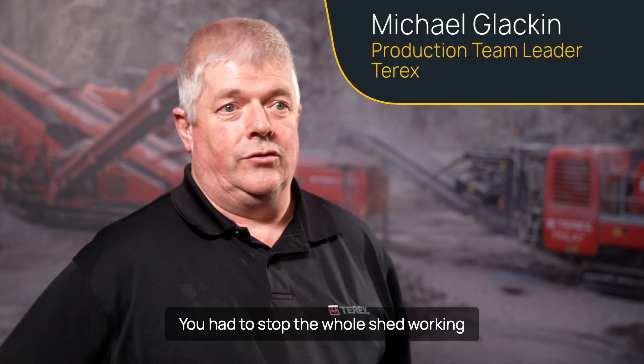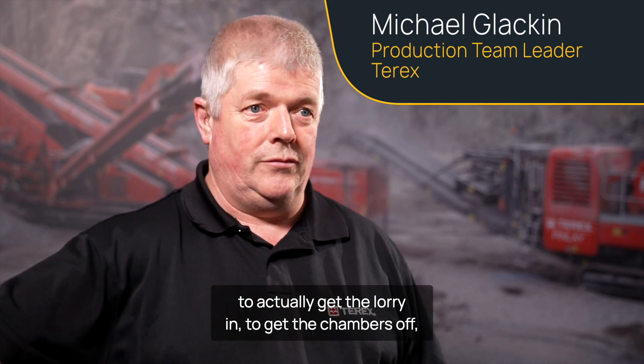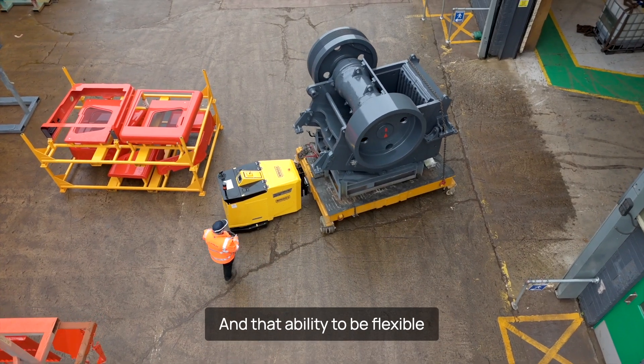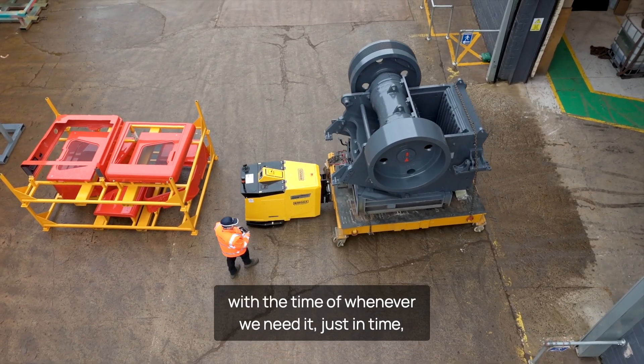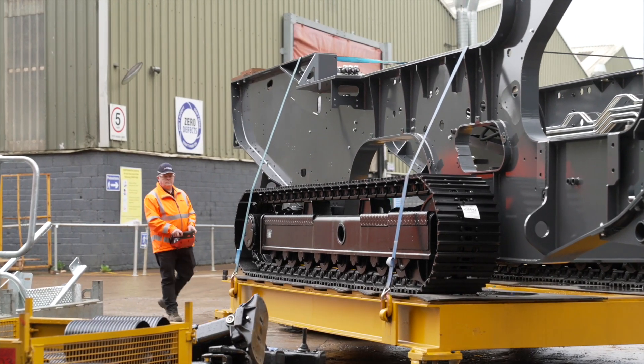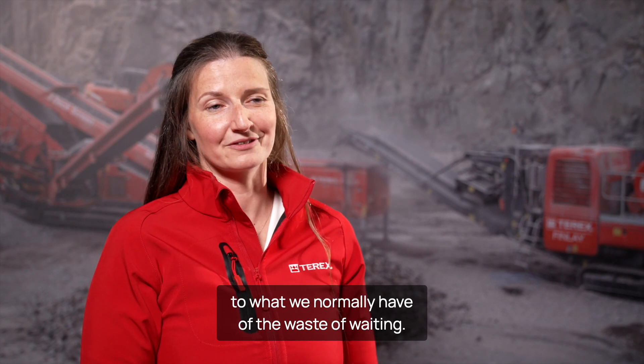We had to stop the whole shed working to actually get the chambers off — which are 18-tonne chambers. And that ability to be flexible with the time of whenever we need it, just in time, has been a really amazing change from what we normally had — the waste of waiting.